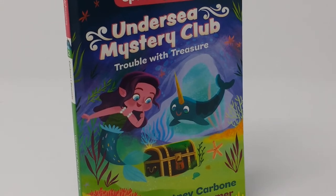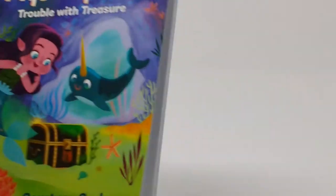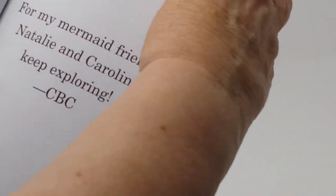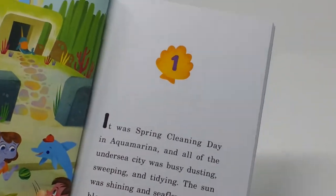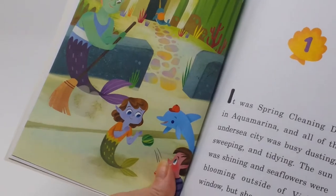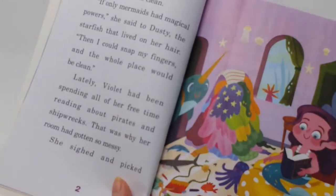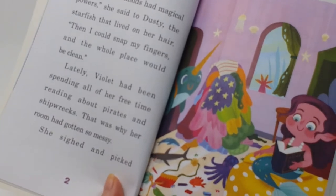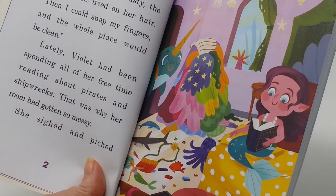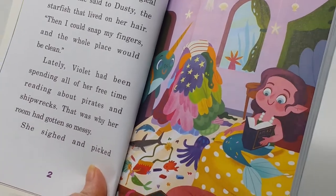I wouldn't say it's for the very young or beginning reader, because you'll see a lot of early chapter books that have much shorter sentences and much shorter paragraphs. But this one has some pretty long sentences, and it is illustrated on each page with colorful illustrations that make it fun to read.